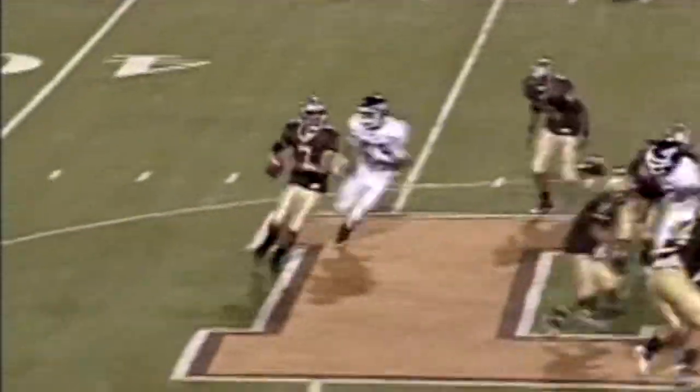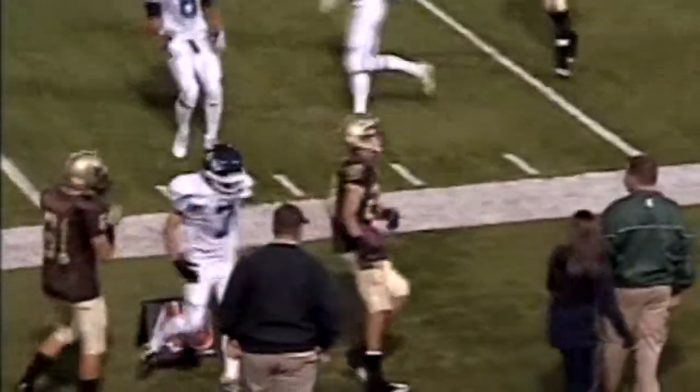Ryan, you're in motion. Bellman's going to be pressured from the backside, able to get rid of it, and Connor Landberg is going to pick up the first. They're going to mark it just shy of the first down yard mark.